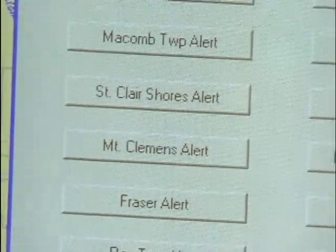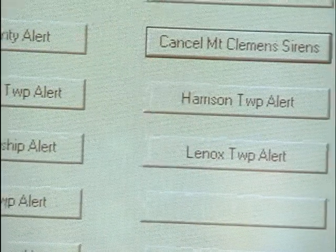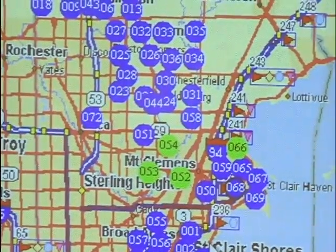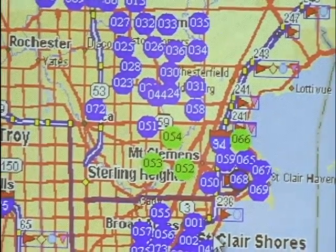A situation is observed — for example, a wall cloud approaching, train spotters have seen rotating cloud masses, or the National Weather Service has announced severe weather in the area. All of these are trigger conditions.